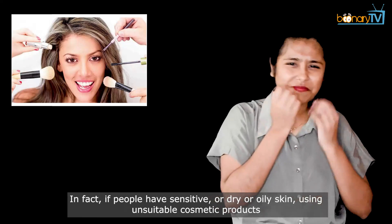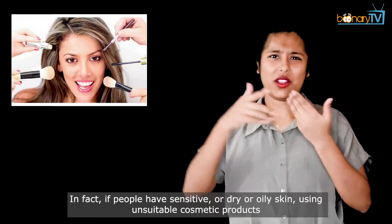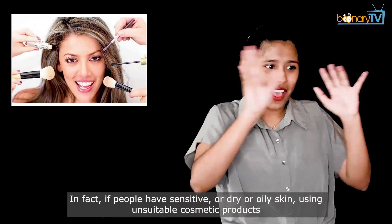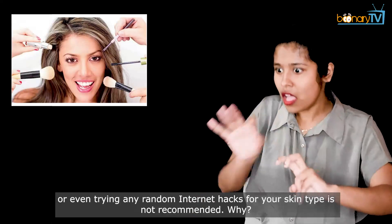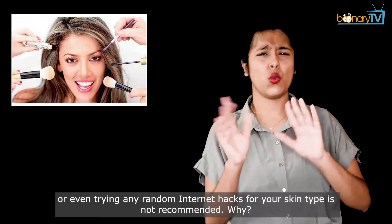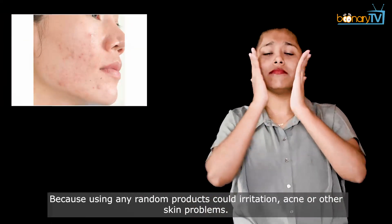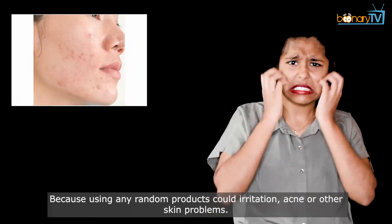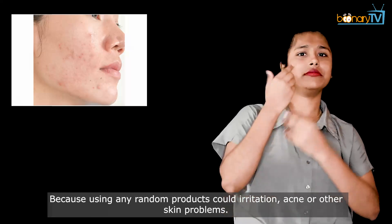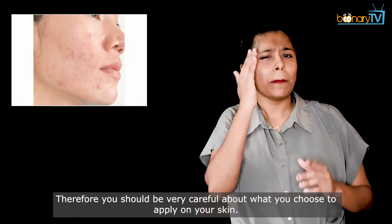If people have sensitive, dry, or oily skin, using unsuitable cosmetic products or even trying any random internet hacks for your skin type is not recommended. Using any random products could cause irritation, acne, or other skin problems. Therefore, you should be very careful about what you choose to apply on your skin.